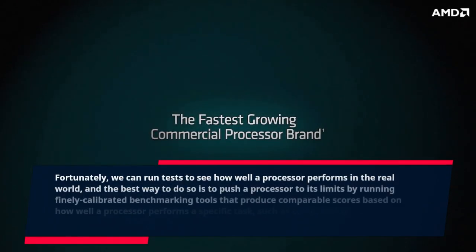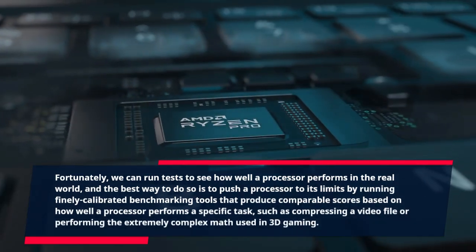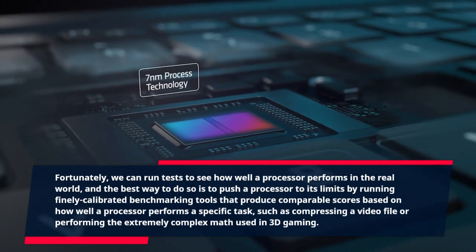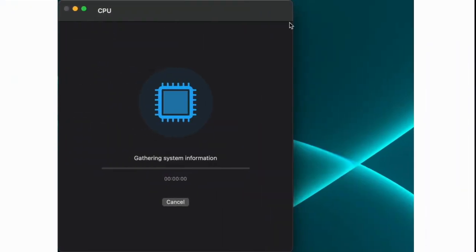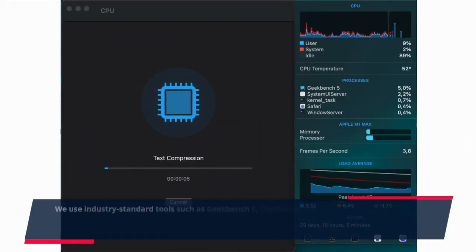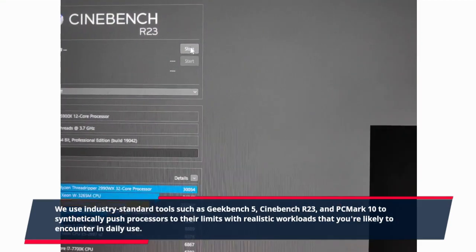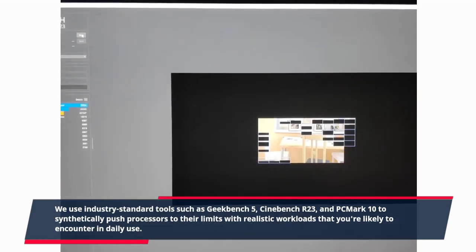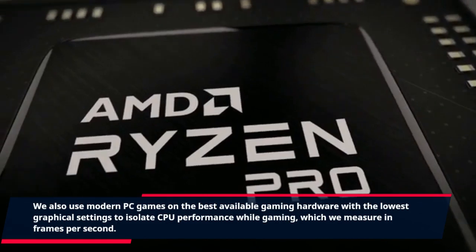Fortunately, we can run tests to see how well a processor performs in the real world, and the best way to do so is to push a processor to its limits by running finely calibrated benchmarking tools that produce comparable scores based on how well a processor performs a specific task, such as compressing a video file or performing the extremely complex math used in 3D gaming. We use industry standard tools such as Geekbench 5, Cinebench R23, and PCMark10 to synthetically push processors to their limits with realistic workloads. We also use modern PC games on the best available gaming hardware with the lowest graphical settings to isolate CPU performance while gaming, which we measure in frames per second.